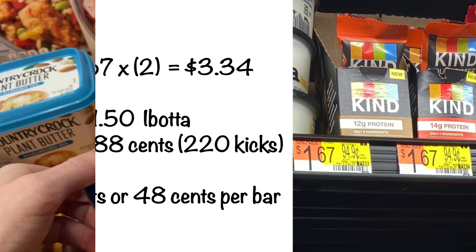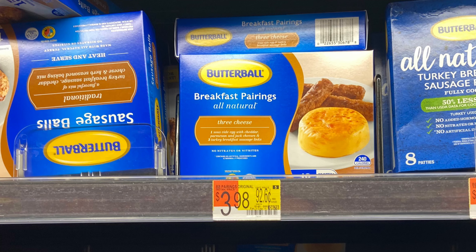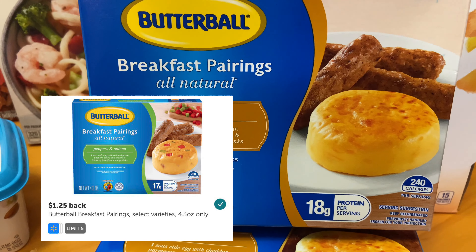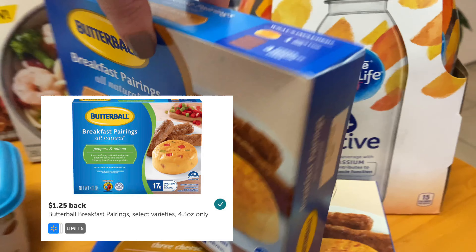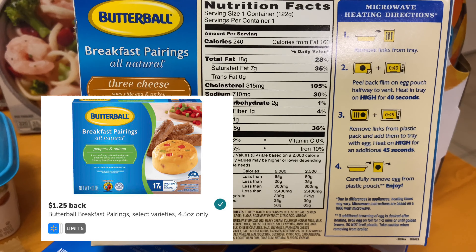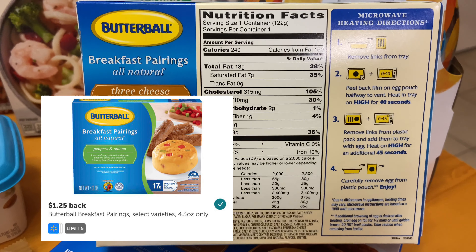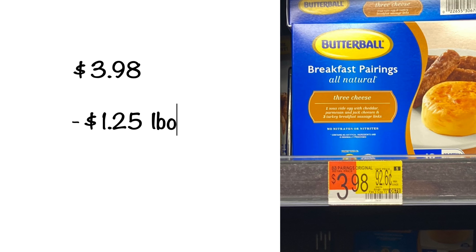As some of you may know, we love to do breakfast for dinner a few nights a week. I wanted to give this a try — it's the Butterball breakfast pairings, priced at $3.98. I received back from Ibotta $1.25. These are only 240 calories per package. If you're looking for something quick and easy, these take a little over a minute to heat up. The ending cost after you submit your rebate to Ibotta is $2.73 per box.